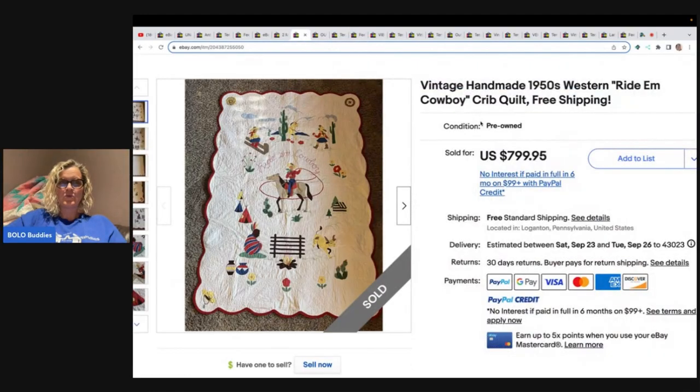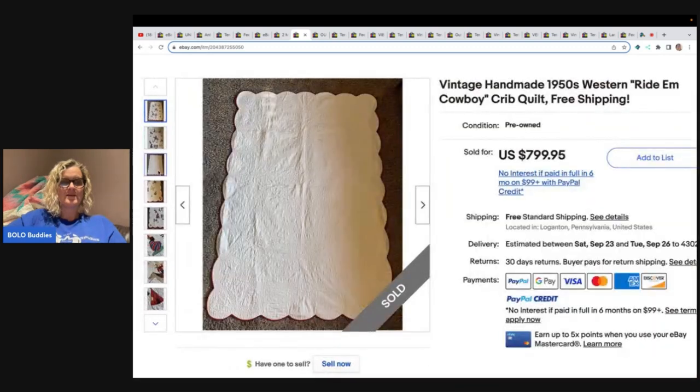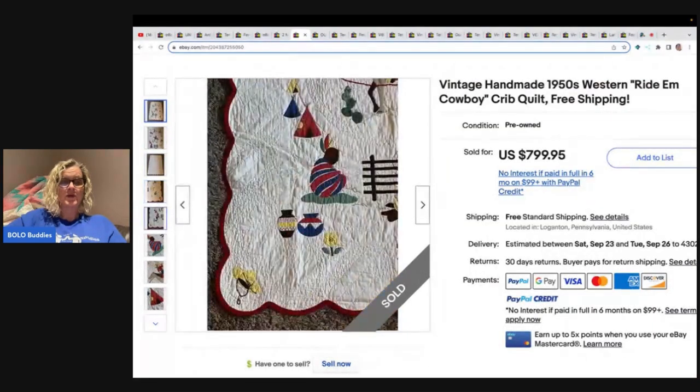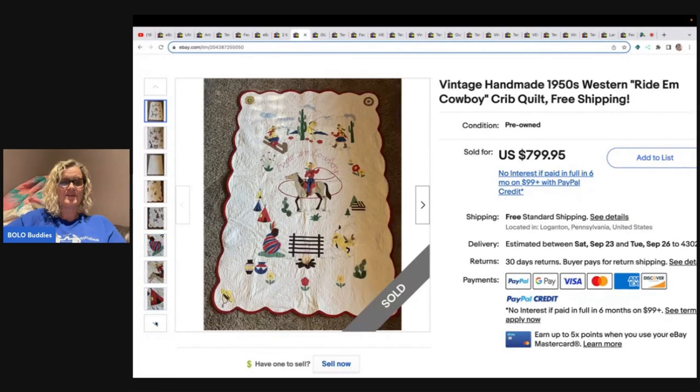This next one was listed for a much higher price. I went to verify it, saw they had relisted it, and found the listing where it sold for $799 with free shipping. This is a 1950s Ride 'Em Cowboy crib quilt — so this is for a crib — $799.95.